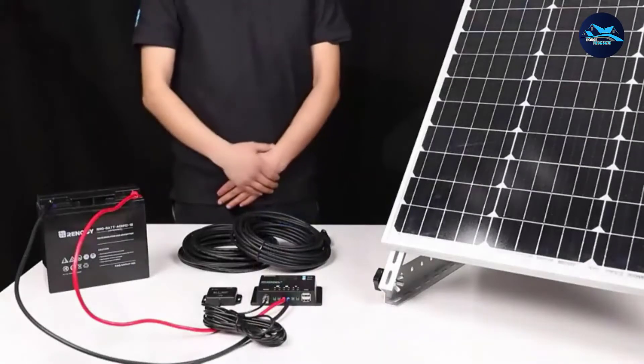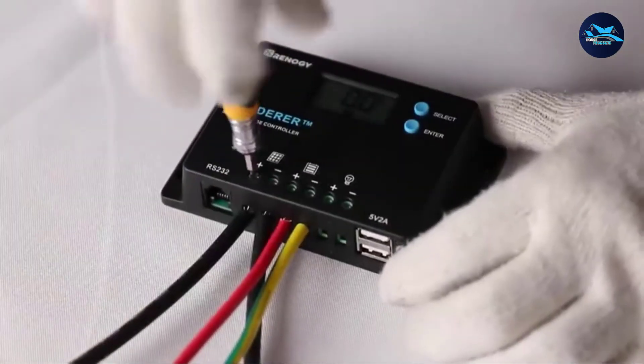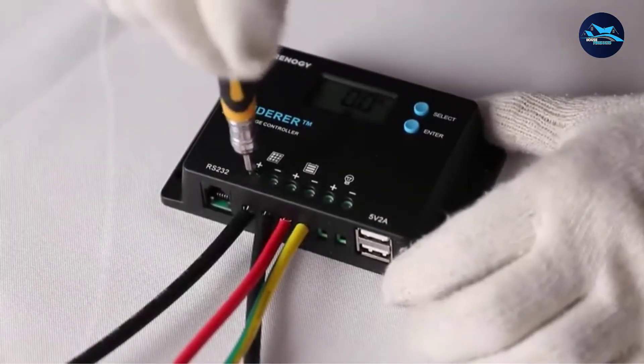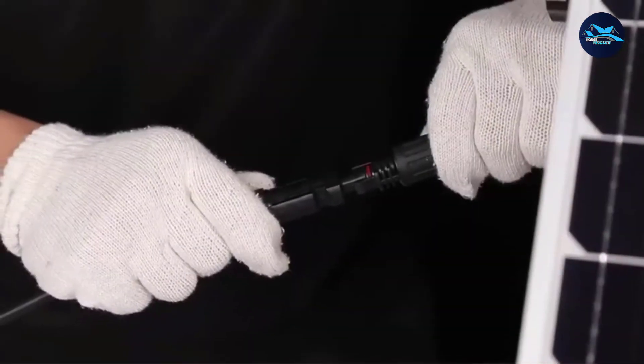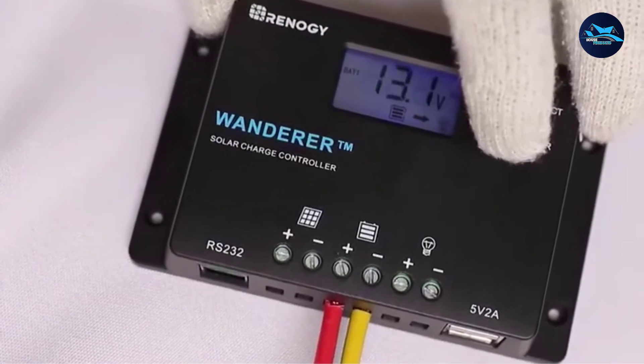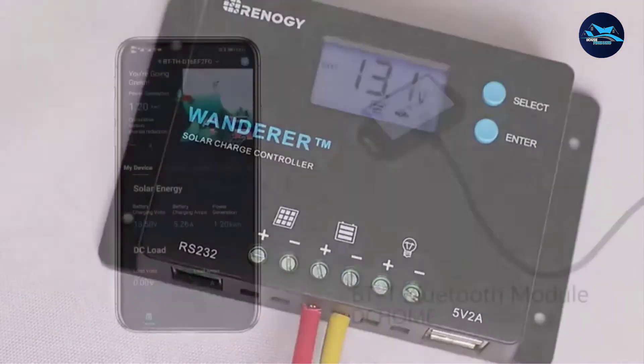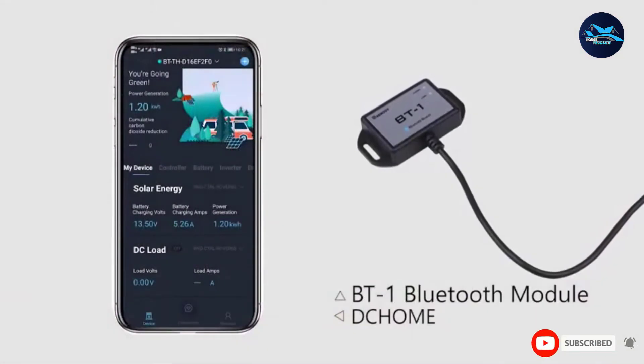The PWM algorithm has a four-stage battery charging process for rapid, efficient, and safe battery charging. They include bulk, boost, float, and equalization charge. The equalization is carried out for AGM and flooded batteries every 28 days, and it intentionally overcharges the battery for a controlled period. These batteries benefit from periodic equalizing.